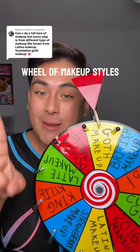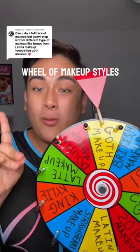It's been a wheel, and for every single makeup step I do, this will determine what makeup style I do.